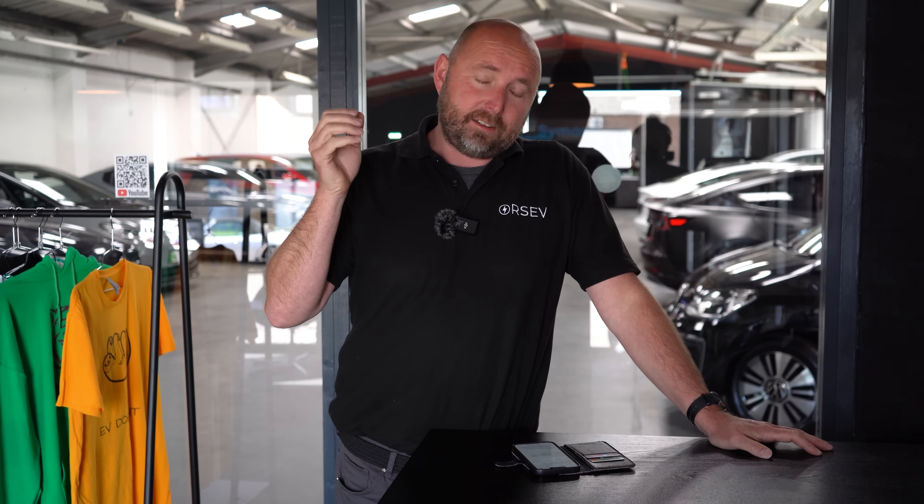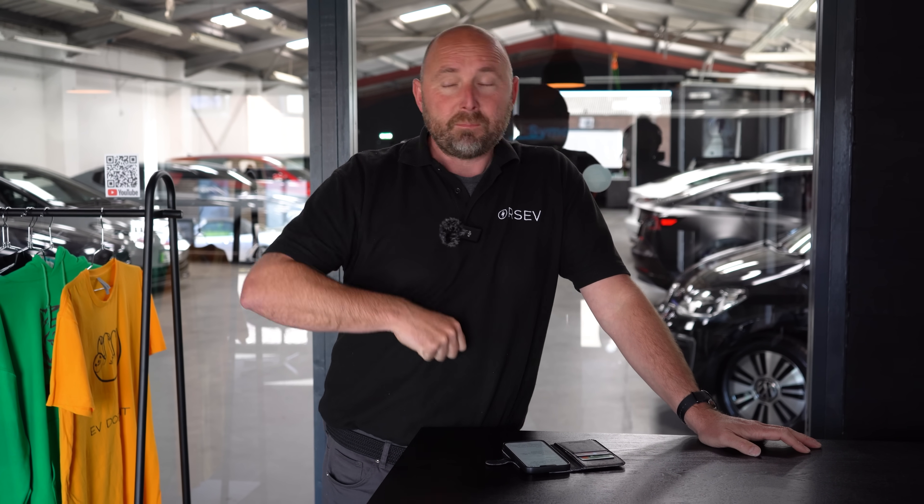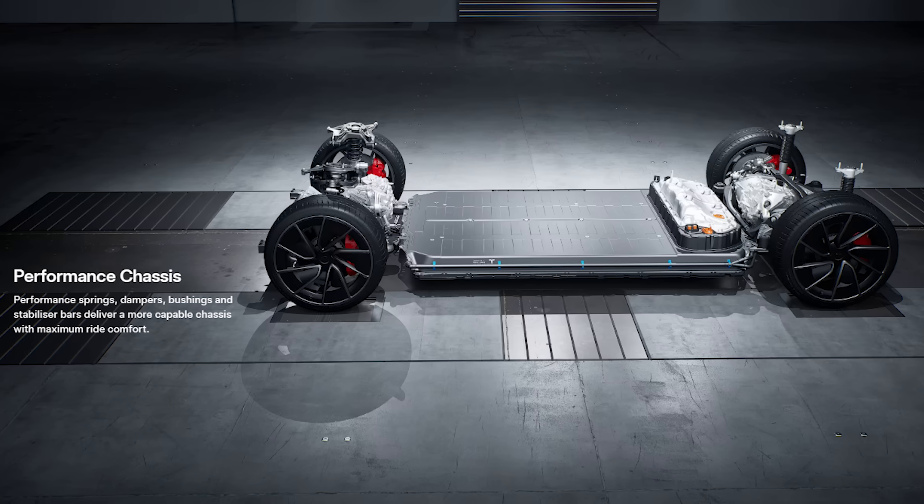The Tesla now has matrix headlights and a cornering function is coming. It's good to see the Performance now has adaptive damping, which is really key — so I can enjoy ride comfort on a long journey, but then go and do a track day.